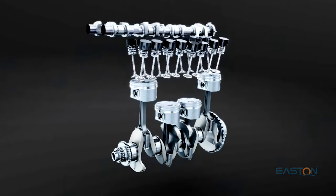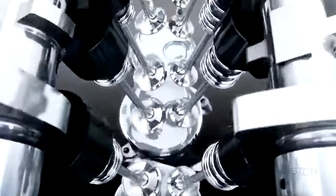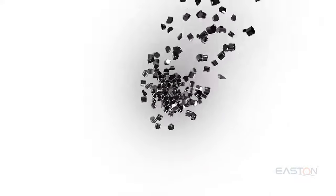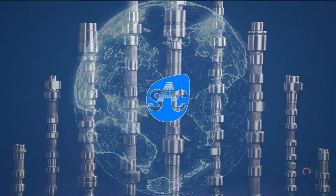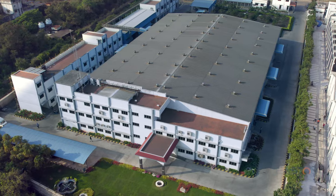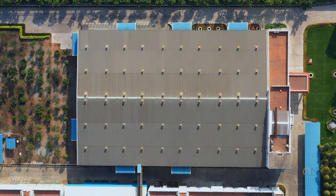The camshaft is one of the critical components which improves the efficiency of power and emission of the engine. SAC is one of the most experienced and leading manufacturers of camshafts in the world, established in 1986 and expanding over an area of over 22,000 square meters.